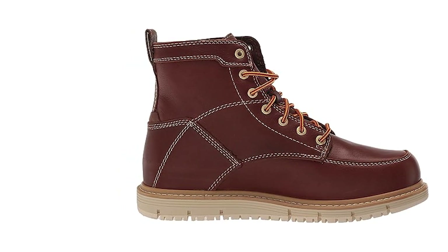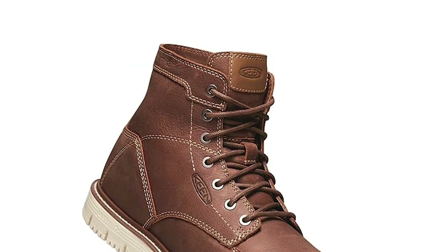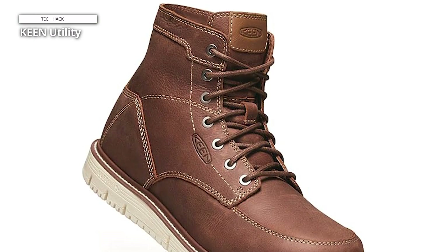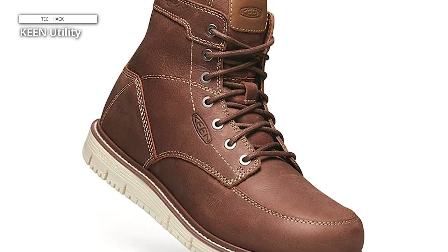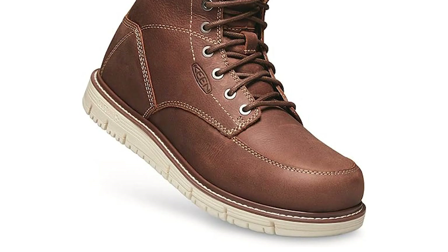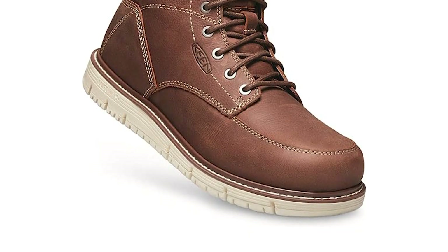The versatile San Jose boots are ideal for tradeswomen and men, especially for those who want a lightweight boot with a sleek, modern style that can be worn at work, at home, and out on the town. Over several months, these boots became my daily drivers.